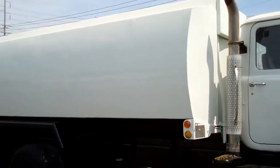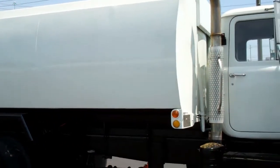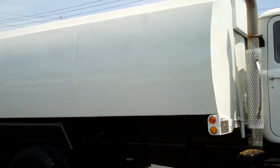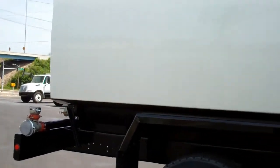The tank is a 4,700 gallon one compartment aluminum. It has a new three-inch Berkeley B3ZRM water pump and four new air-operated United Truck and Equipment spray heads.